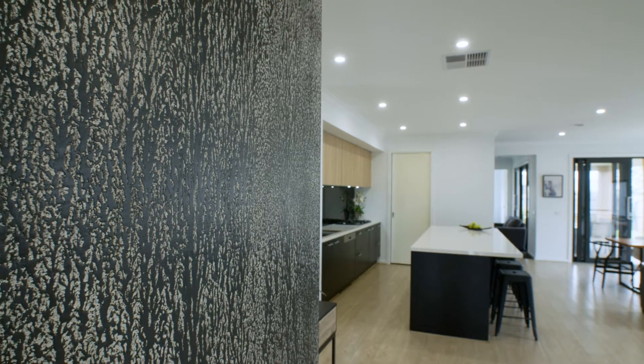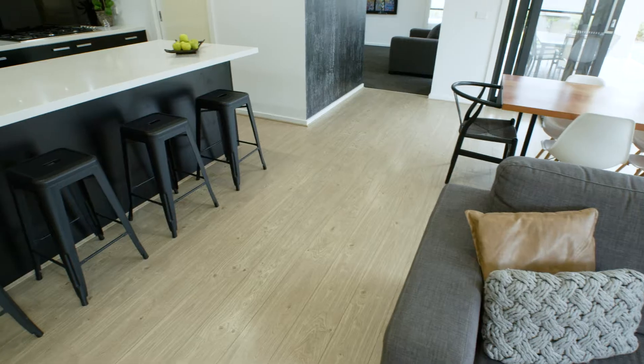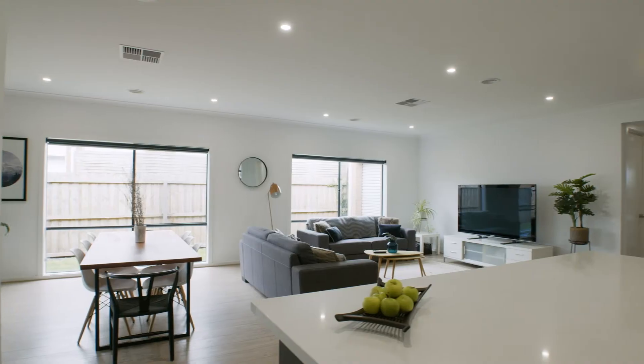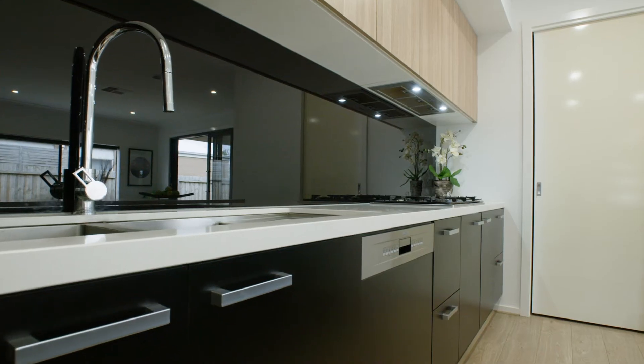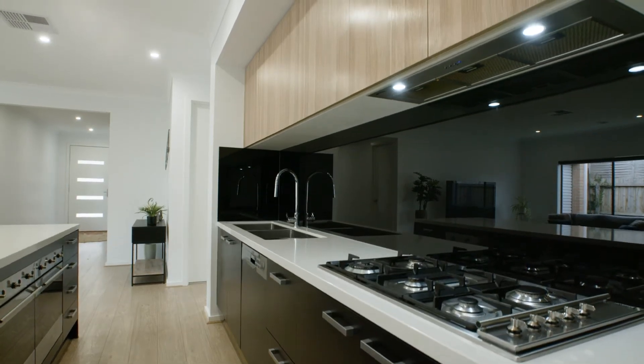Feature walls are showcased throughout the home and living areas are bright and spacious. The kitchen is modern and comes with abundant storage, twin Smeg ovens and a matching dishwasher.